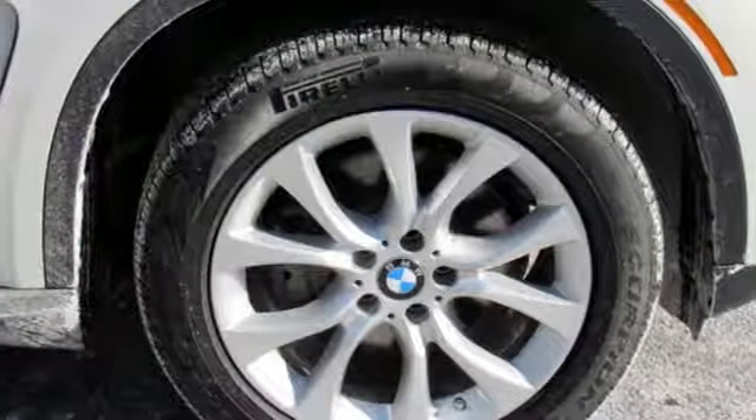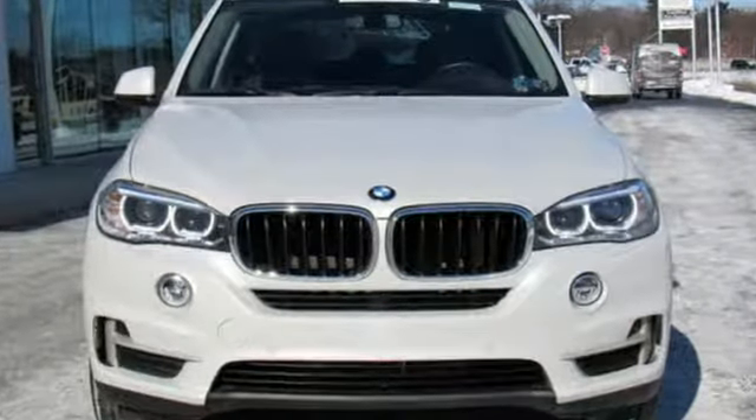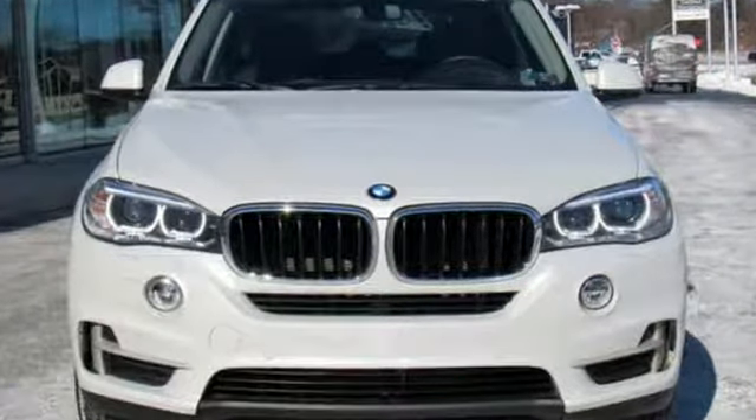Built for those who don't compromise on quality or driving pleasure. Built to be a BMW. The time is now — see it for yourself today.